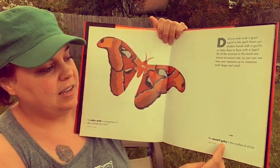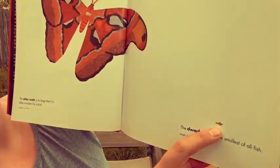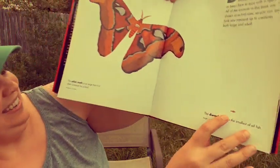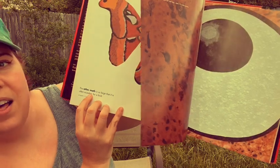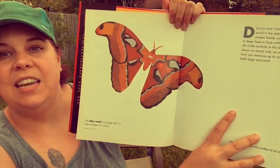The dwarf goby is the smallest of all fish. Do you see him? The Atlas moth is so large that it is often mistaken for a bird.